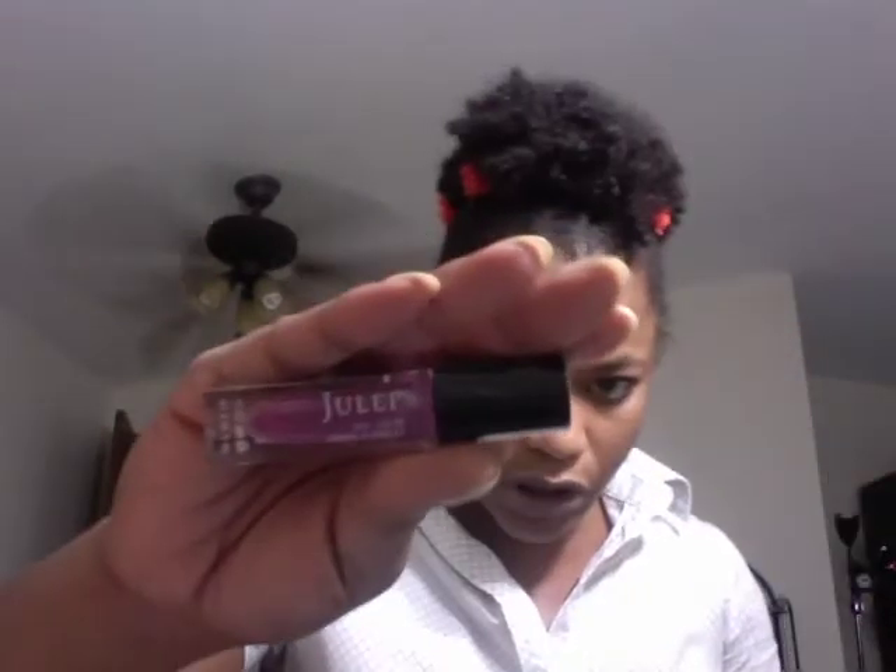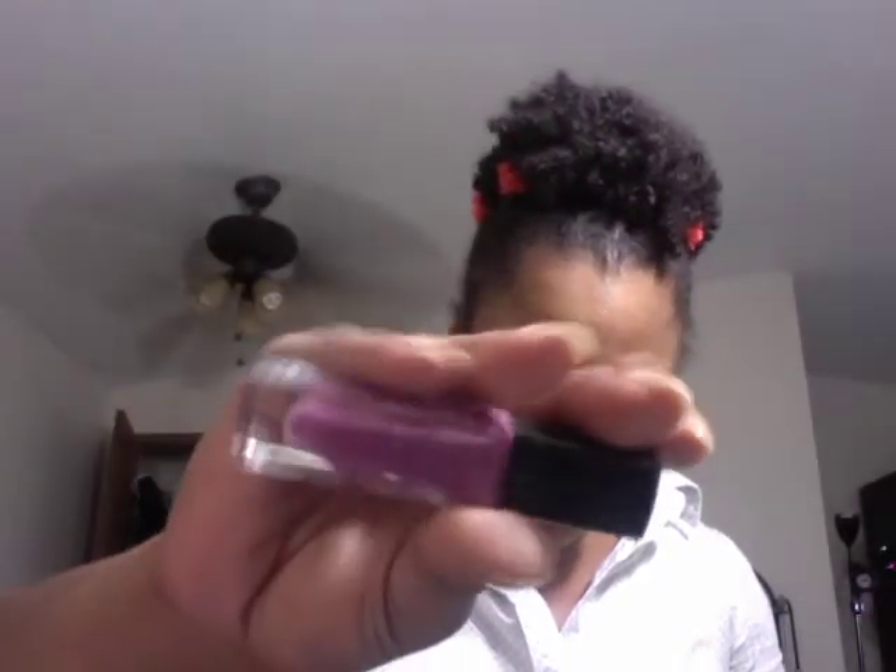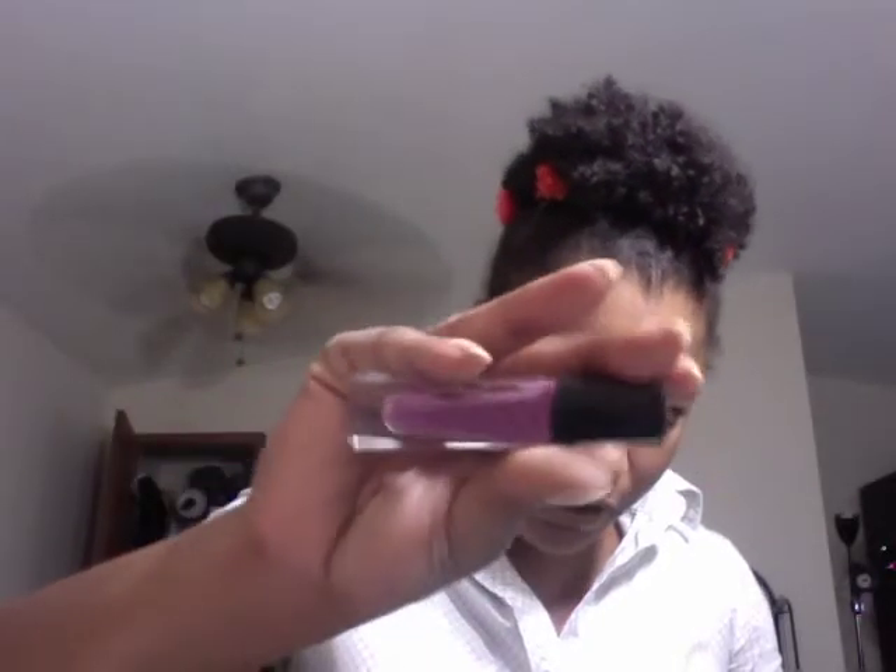I got this color only because it's called Lorraine — not the nicest spelling of my name, but it's as close as it's gonna get. This is what the color looks like — it's a kind of purplish, raspberry color with shimmer. It's called Lorraine, which is the reason I got it.